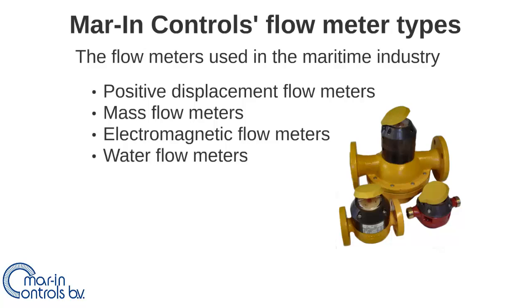The four most applied flow meters in the maritime industry are the positive displacement flow meters, the mass flow meters, the electromagnetic flow meters, and the water flow meters. The field of application and the best purpose for each of these flow meters will be explained.